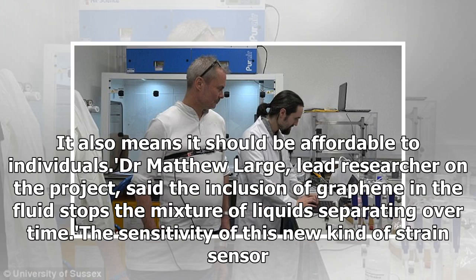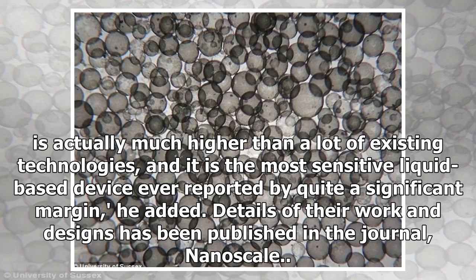It also means it should be affordable to individuals. Dr. Matthew Large, lead researcher on the project, said the inclusion of graphene in the fluid stops the mixture of liquids separating over time. 'The sensitivity of this new kind of strain sensor is actually much higher than a lot of existing technologies, and it is the most sensitive liquid-based device ever reported by quite a significant margin,' he added.